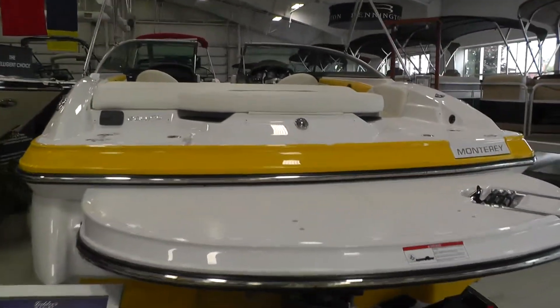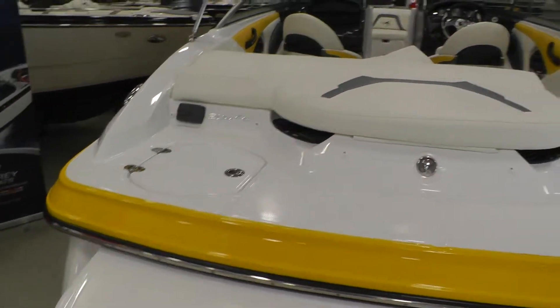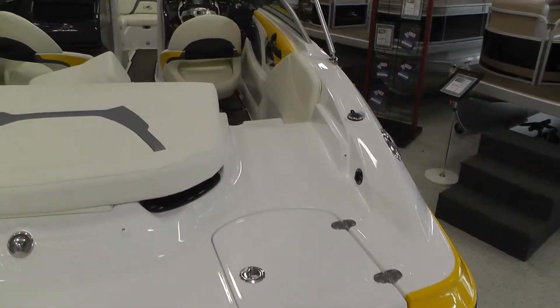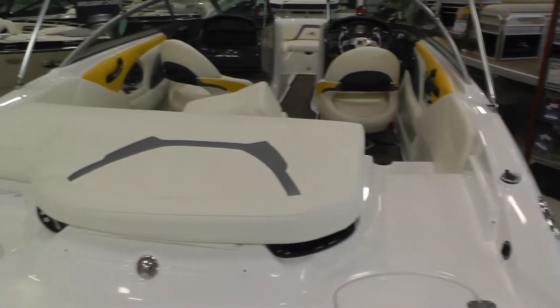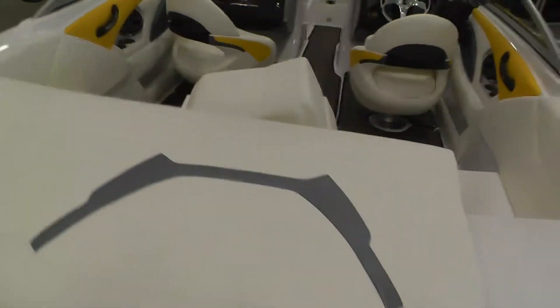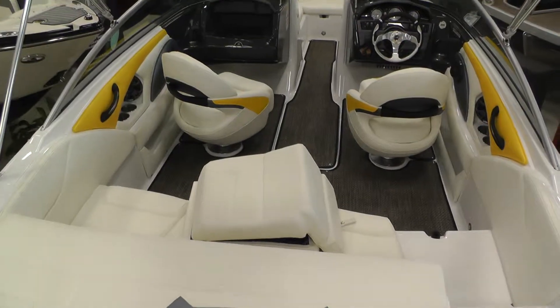There's a transom stereo remote and two self draining coolers. There are filler cushions for the transom so you have a full sun pad area in the back — there's your filler cushions there on the back seat.